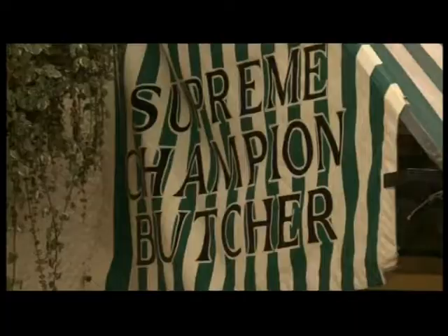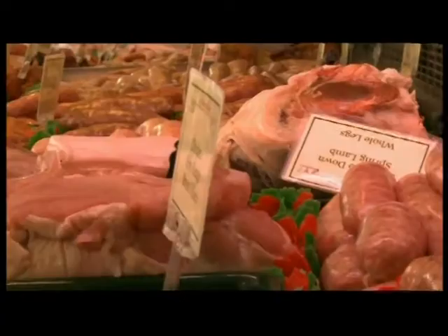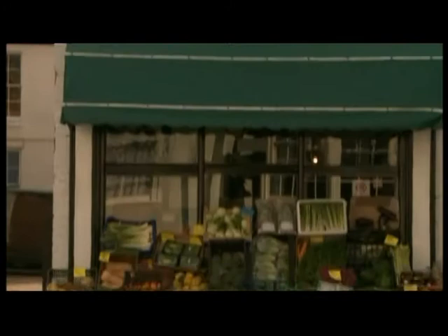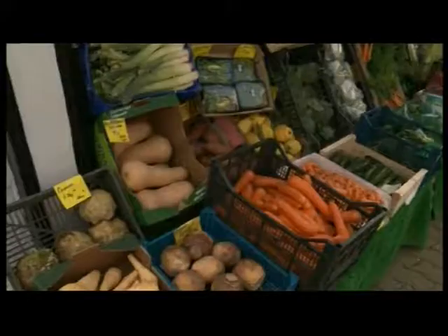Nearby East North Castle stands in the dramatic setting of the Malvern Hills. The county is famous for its Herefordshire beef, and Ledbury is rich with award-winning butchers, organic greengrocers and traditions. Meanwhile, the Blues are en route to buy meat for their menu.